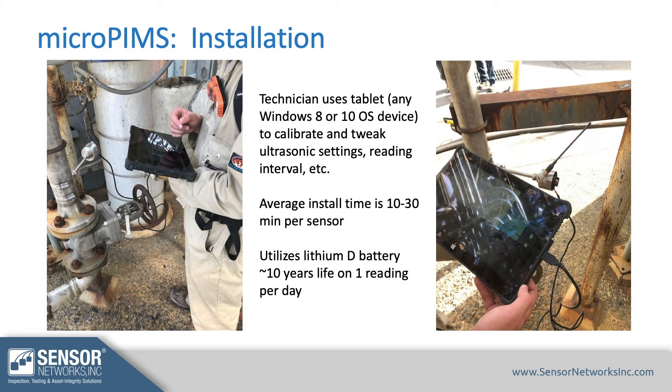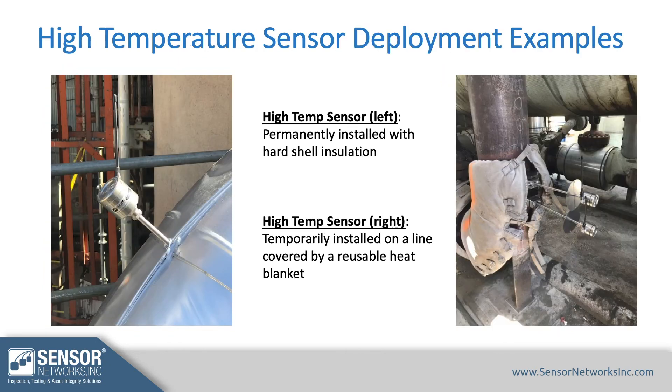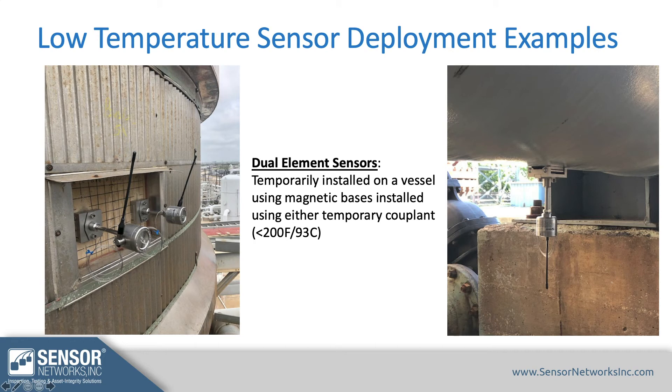Now that we've seen the hands-on demo of how the sensors look and feel, here are a quick couple of slides on installation. These sensors are programmed manually using a tablet or device when you're out in the field. Examples show sensor deployments in permanent or temporary hard-shell installations or with a blanket-style installation. The low-temperature sensors can also be attached quickly using magnets — as we saw earlier — on vessels or pipes, making them quick and easy to deploy.